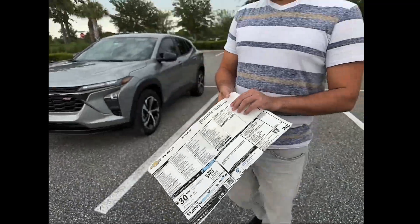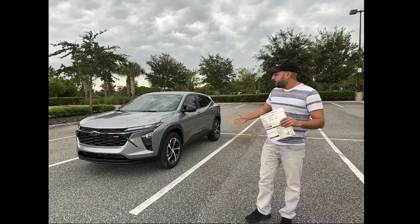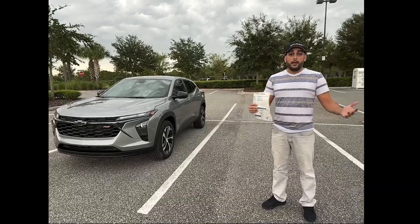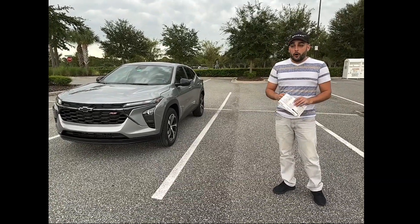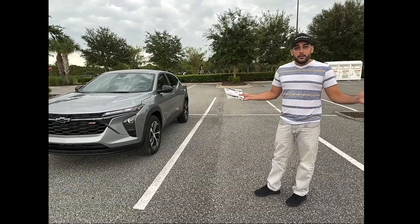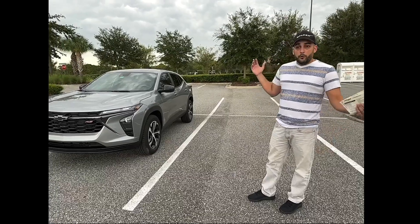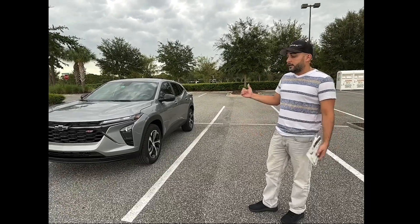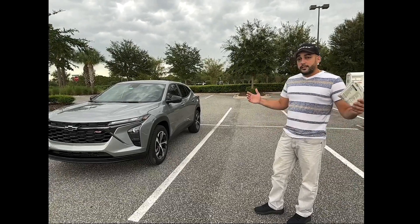I thought I'd make a video and see how much I can get for it if I take it to CarMax and get it appraised. Will I get MSRP for it? Will I get more? Or how much did I lose buying this car so far? We all talk about cars depreciating when they're new, so let's see how much this one's depreciated. Did it depreciate at all? Did it go up in value? How close is it to MSRP? If you're interested, stay tuned.